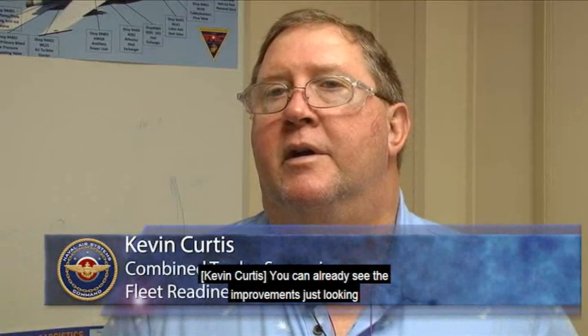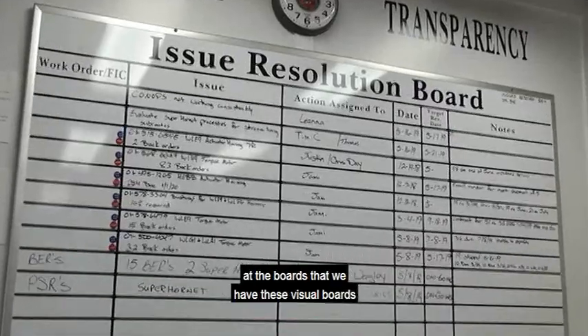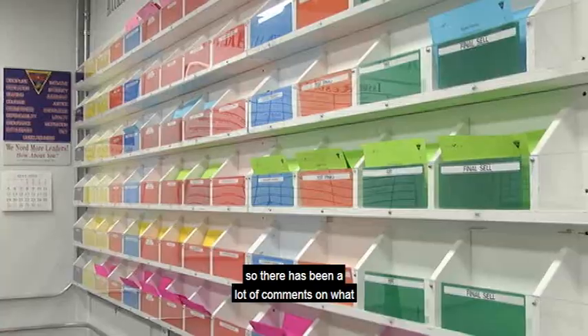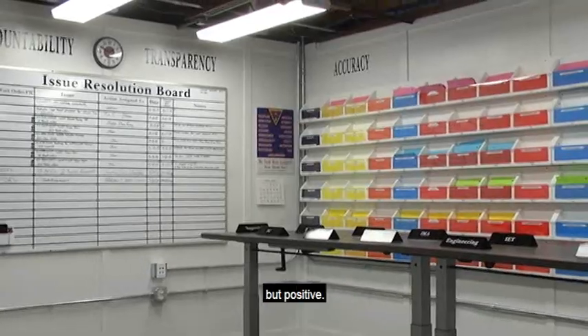You can already see the improvements. Just looking at the boards that we have — these visual boards that show where we are, where we were — you can just see the improvement out in the halls. There's been a lot of comments on what we've been doing lately, and they've been nothing but positive.